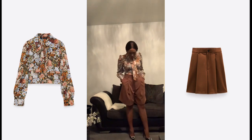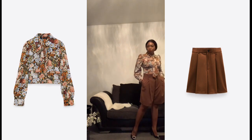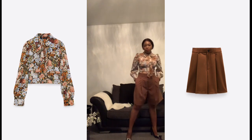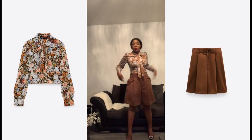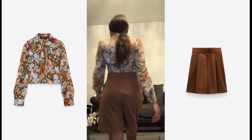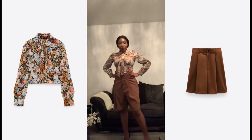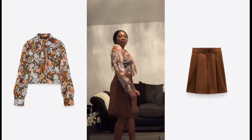The shoes are old shoes — I forgot the shop, they're old shoes. What do you think? Do you like it?